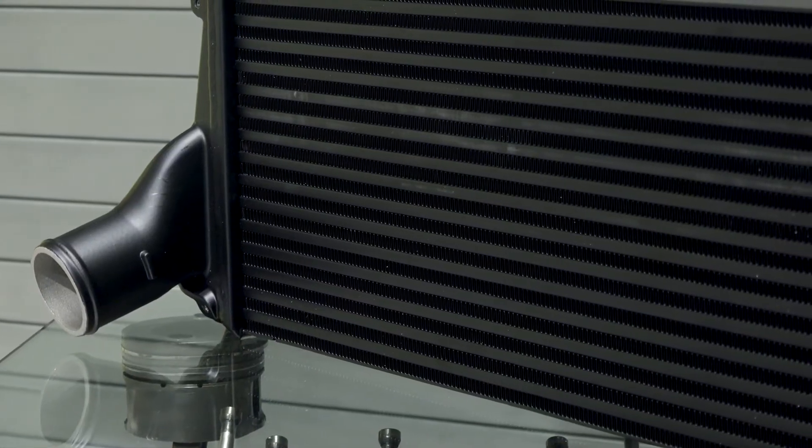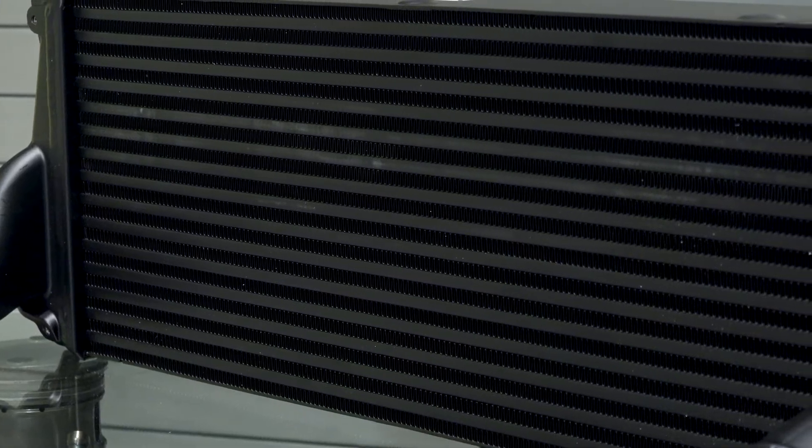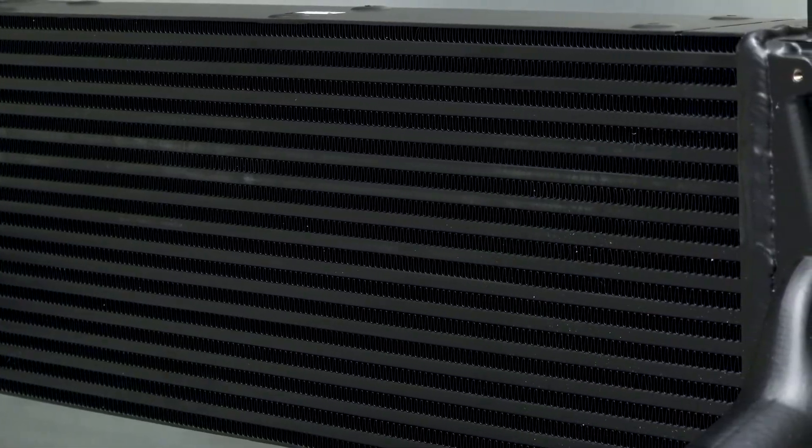What causes an intercooler to fail, and what are some common signs that the stock intercooler is failing? The stock intercooler could fail for a variety of reasons. If you have a modified truck running bolt-ons or higher boost pressures through tuning, you may actually burst the tube and fin core. Also, if you're doing off-roading, or you're in an area with heavy vibrations, or you're towing a lot, the OEM intercooler tanks are typically plastic and those could crack. It's jointed to the core by a plastic gasket that's crimped on, and you may get a boost leak from there as well.